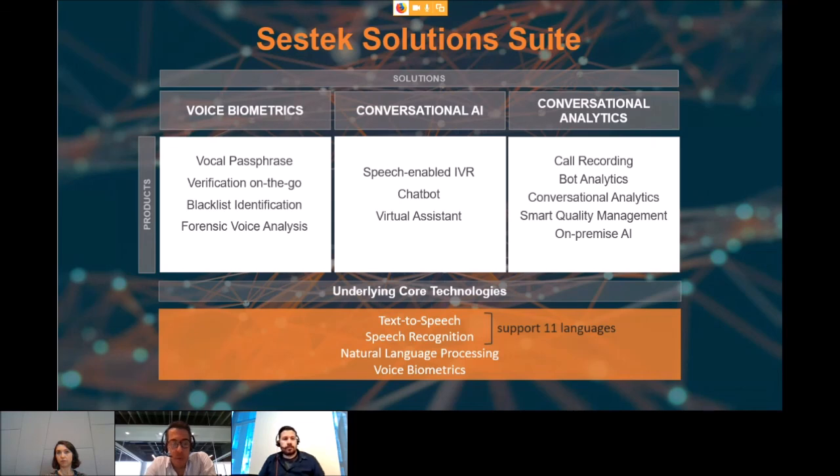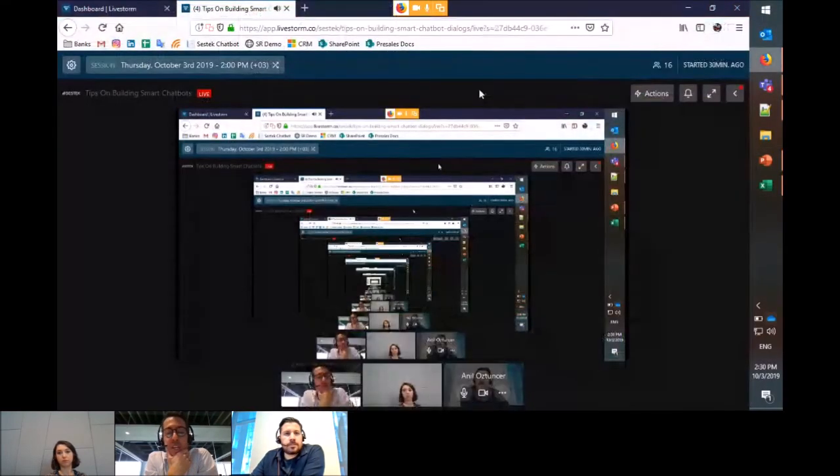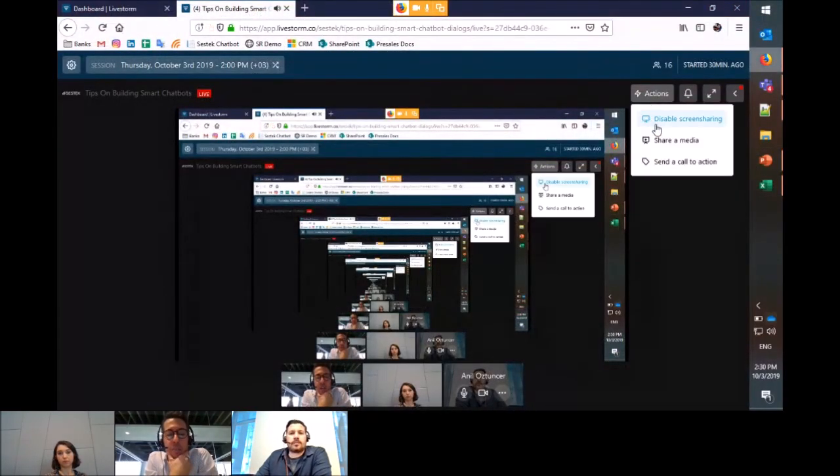That wraps up today's webinar. Thank you to all participants. If you have any questions or liked the presentation, please email marketing@sestek.com. Thank you to Tulin and Anil for joining us. See you next time!